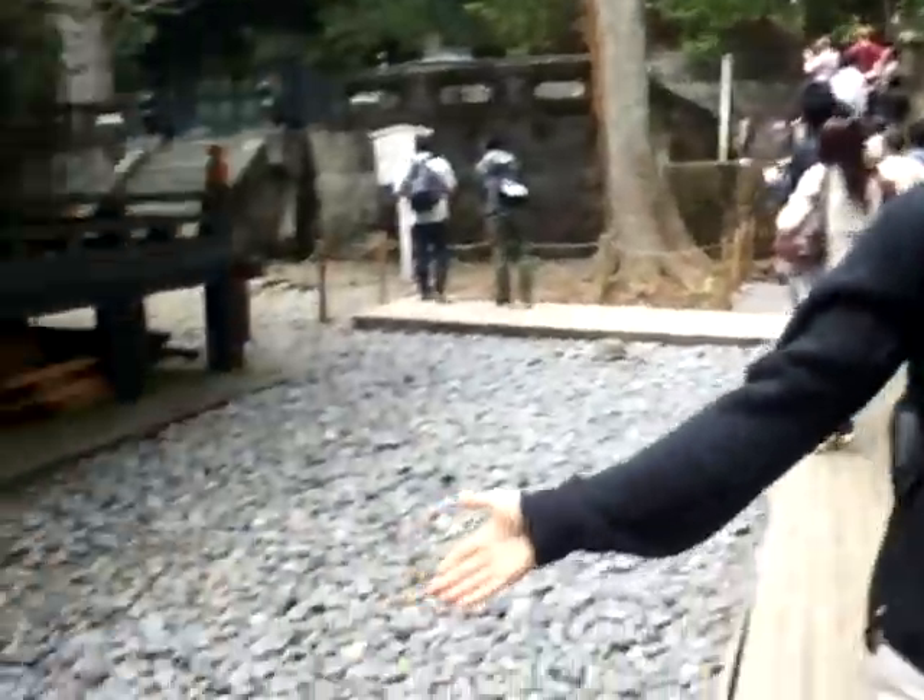Hi, this is Roxanne Mataferi and Grace. We're here at the Toshogu Shrine. We're inside now, and we're holding up the line. And as you can see here, there's a stone turtle.